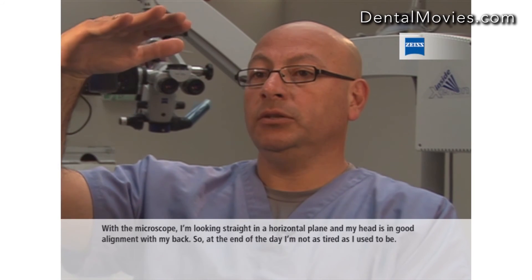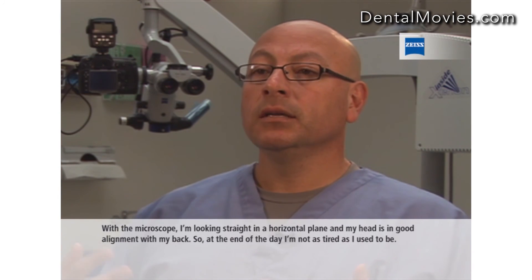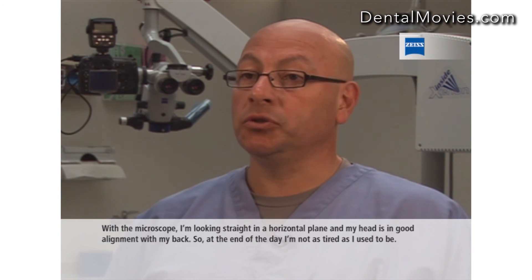Now with the microscope I'm looking straight in the horizontal, so my head is straight in good alignment with my back, so at the end of the day I'm not as tired as I used to be.